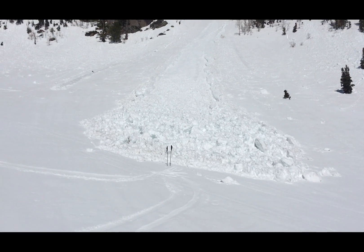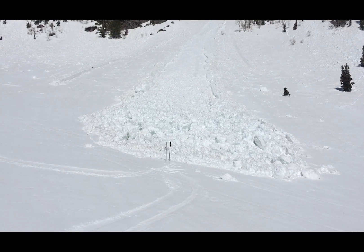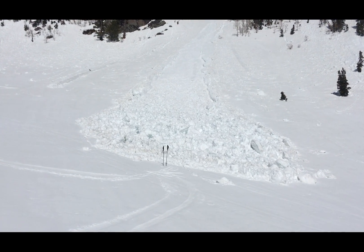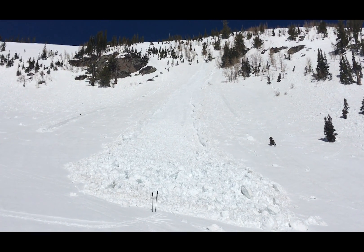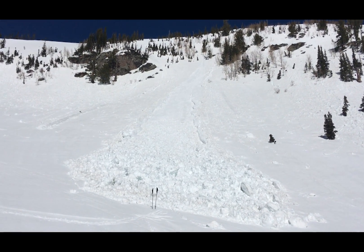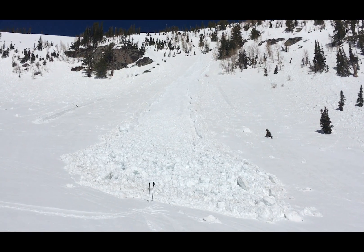This is a perfect example of a wet avalanche that came down. This is on a really sunny, south-facing slope. You can see they just start right up — like maybe a water drop fell off the tree and started a